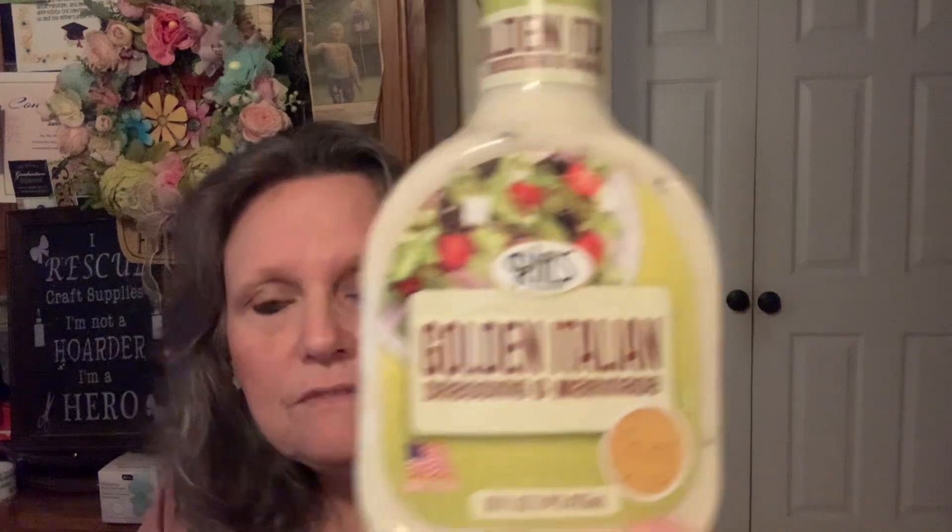I did pick up this — it's something I've not seen at ours. I have been told this is a name brand, Ria's. So I picked it up — it's golden Italian dressing and marinade. I believe that would be very good if you even wanted to marinate your chicken with it, or put your chicken in the crock pot and pour this over it. You probably saved about $3 or $4 just on the dressing alone.